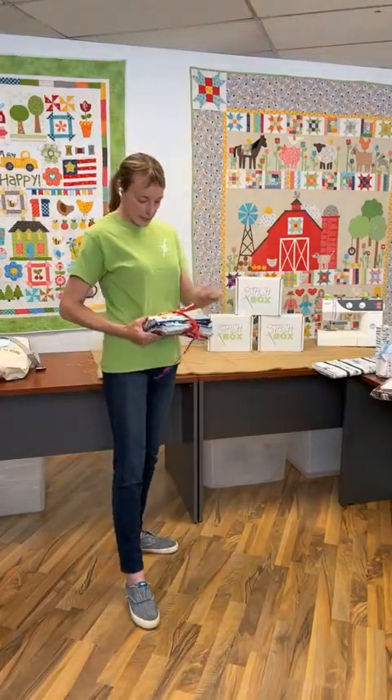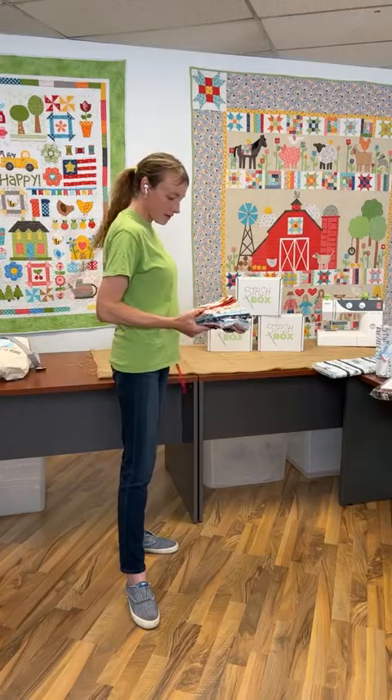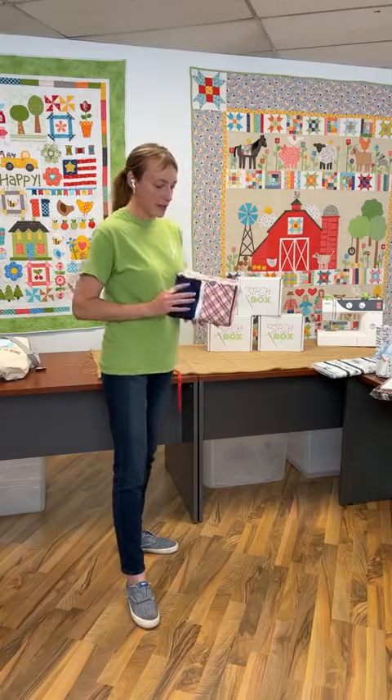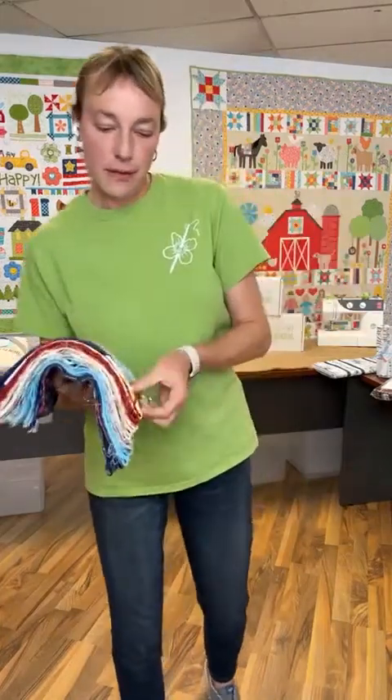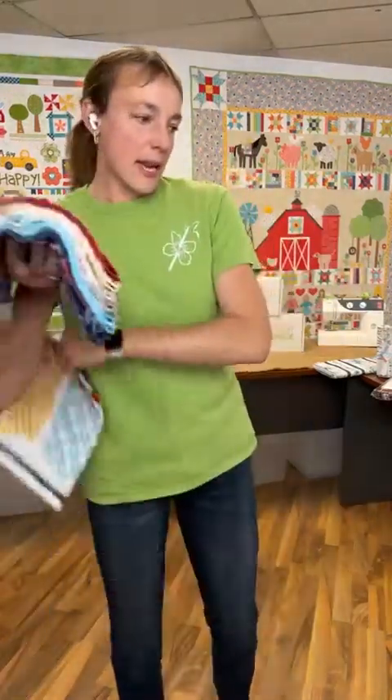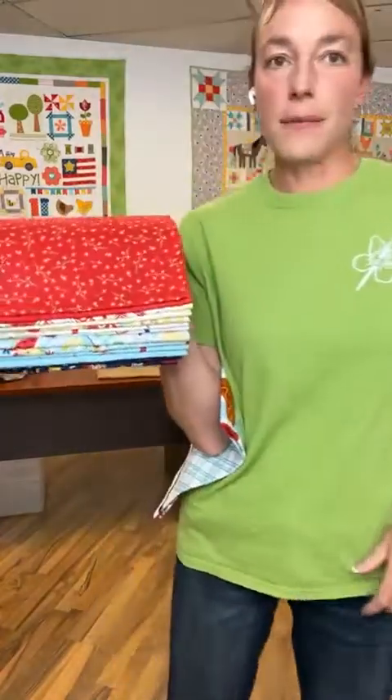We also have Red, White and Bloom — we still have this half-yard bundle. This is a Kimberbell collection and it's still available. You can do any of the patriotic projects with this.